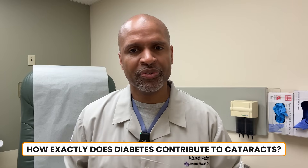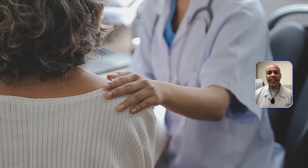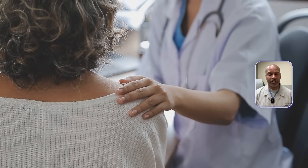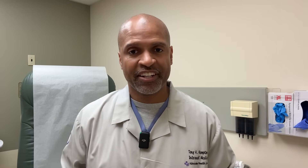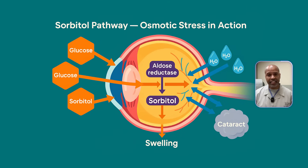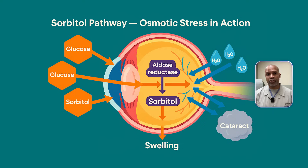And that brings us to the real heart of today's discussion — how exactly does diabetes contribute to cataracts? Let's get a little nerdy for a moment, because once you understand the why, it changes how you approach your health. Four major pathways where diabetes wreaks havoc on your lens. Number one: the sorbitol pathway — osmotic stress in action. When your blood sugar is high, not all that extra glucose stays floating in your bloodstream. Some of it enters cells that don't even have insulin receptors, like the cells inside your lens. Once inside, glucose is converted to a sugar alcohol called sorbitol by an enzyme called aldose reductase.